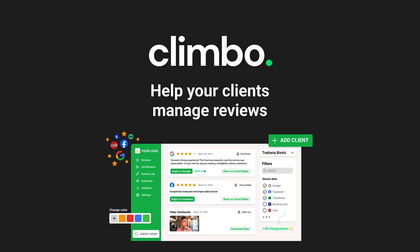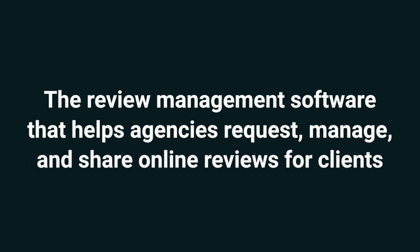What's good, Sumo-lings? It's Jay with AppSumo, the best place to get insane deals on business software. Today, we're looking at Climo, the review management software that helps agencies request, manage, and share online reviews for clients. If you're struggling to boost your client's Google ranking, you've got to try Climo.